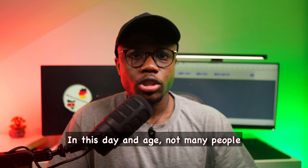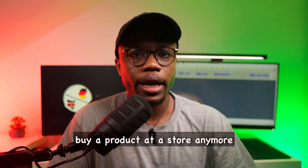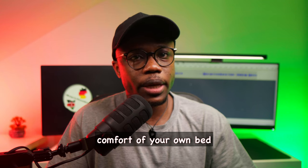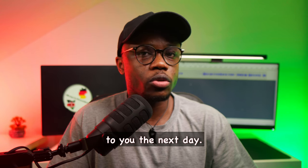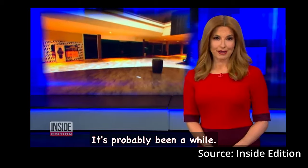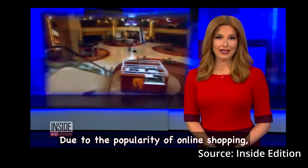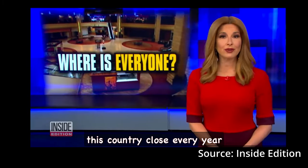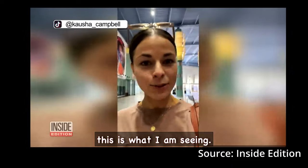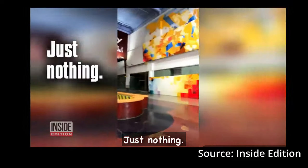In this day and age, not many people prefer physically going to buy a product at a store anymore because you can simply do it online, literally from the comfort of your own bed and have it delivered to you the next day. When's the last time you went to the mall? It's probably been a while. Due to the popularity of online shopping, thousands of malls in this country close every year and many of the ones still open look like ghost towns. I walk inside and this is what I am seeing — just nothing, everything is empty.